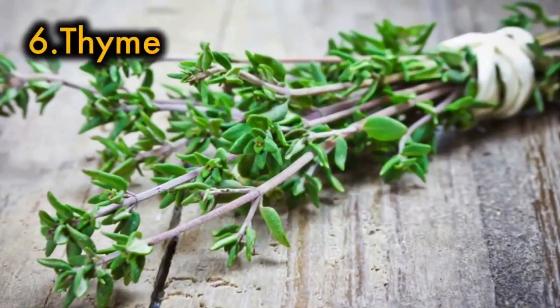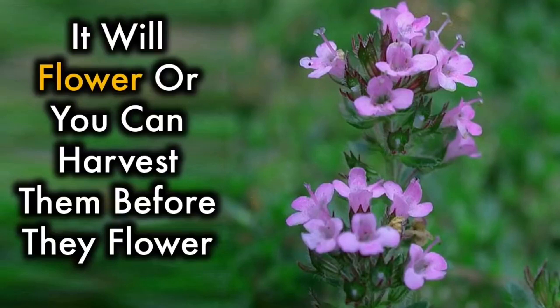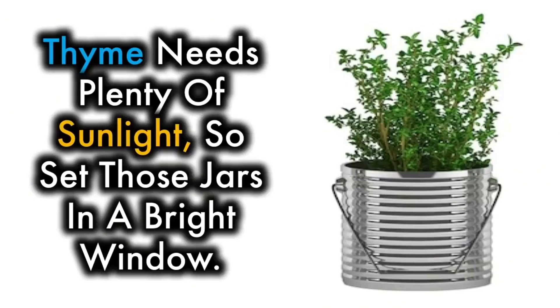6. Thyme — thyme is a versatile herb. It will flower, or you can harvest it before it flowers. Hang the stems to dry the leaves, and then remove the leaves to use in cooking. Thyme needs plenty of sunlight, so set those jars in a bright window.